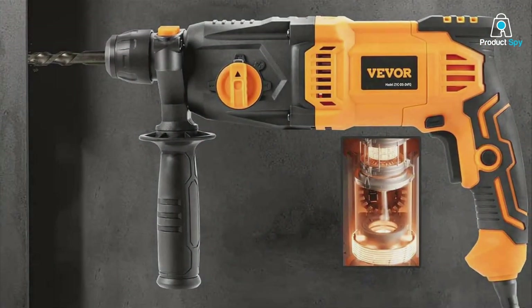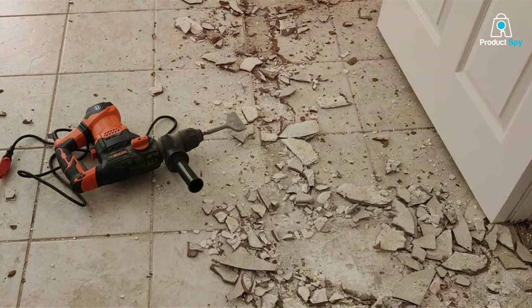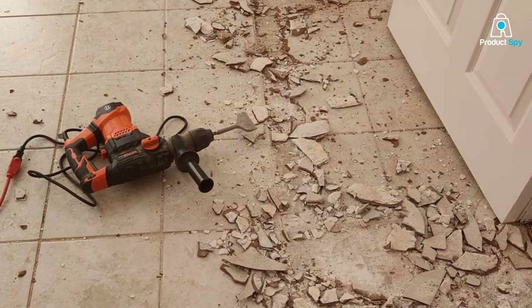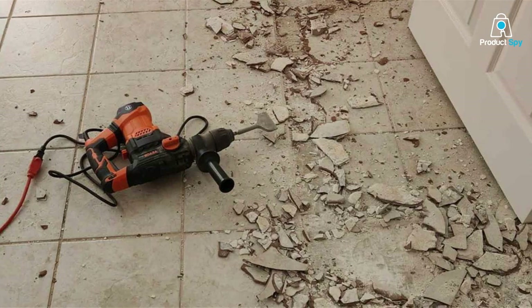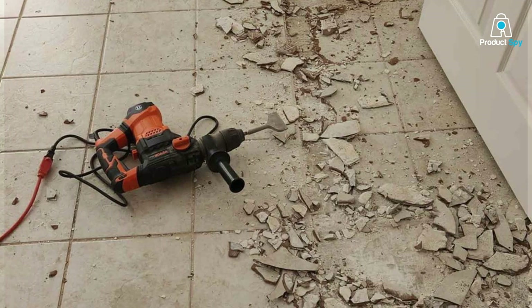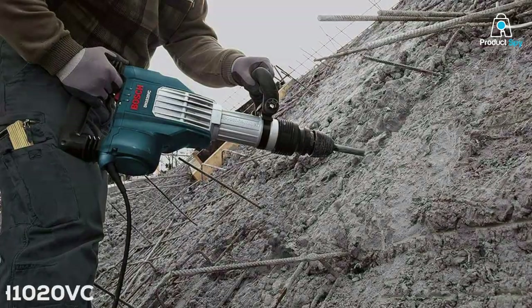This rotary hammer drill stands out with its ability to effortlessly switch between drilling, hammer drilling, and chiseling modes, a feature that enhances its usability across a range of tasks.